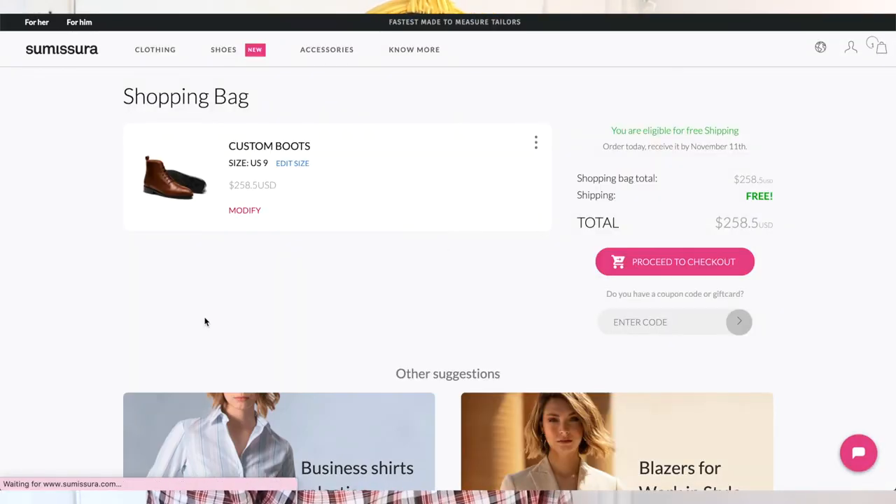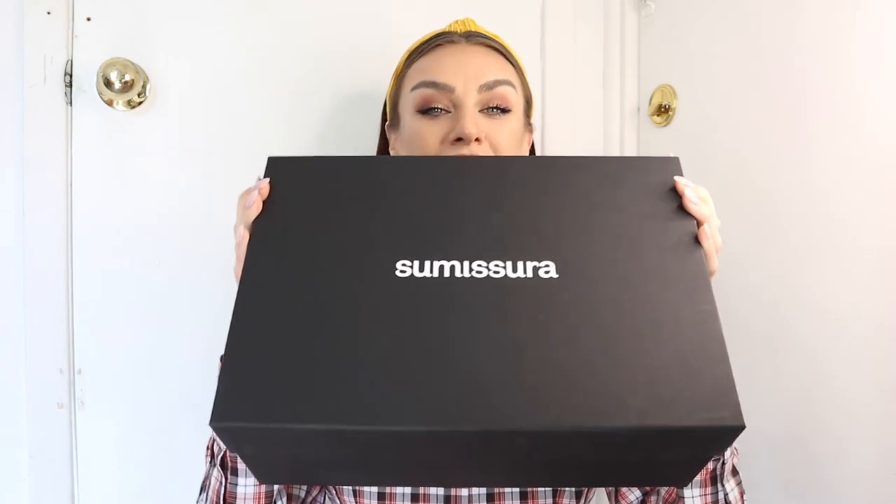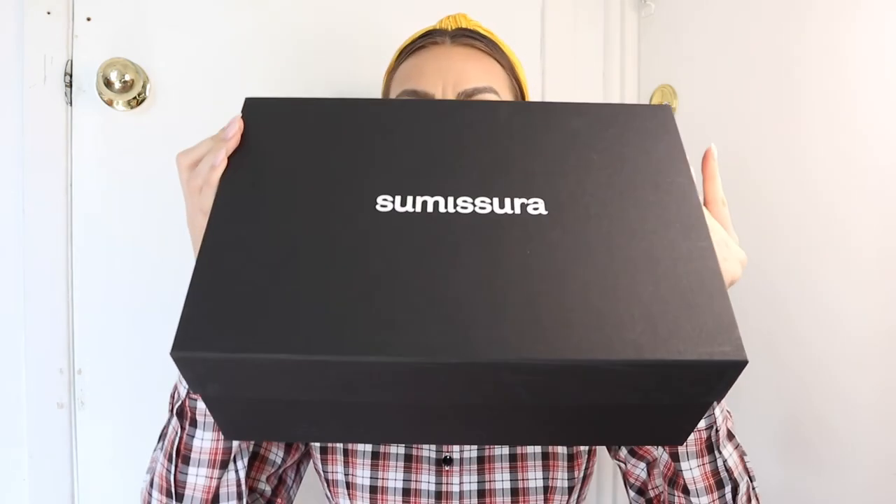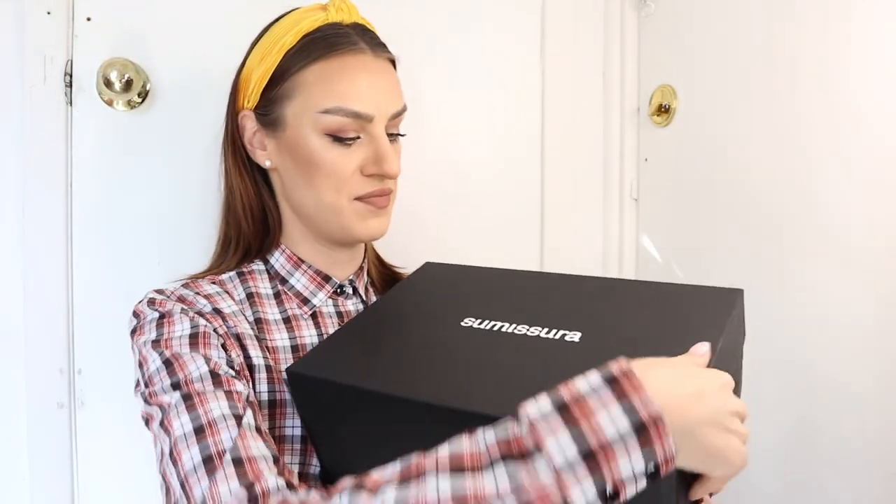Everything on the site is so straightforward that it's literally foolproof — you go through step by step, and when you're done you have a completed shoe and you can add it to your shopping bag. I was able to order these before they were available on the website, so I have mine here already. I haven't worn them yet, but I wanted to show you what they look like in the box and how they arrive.